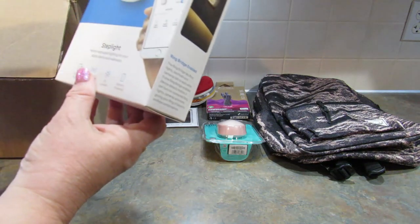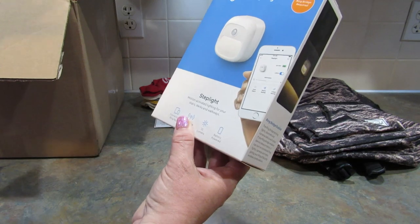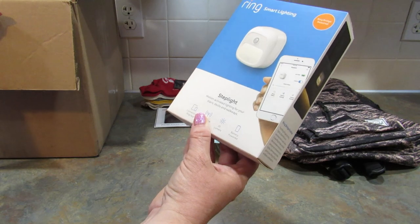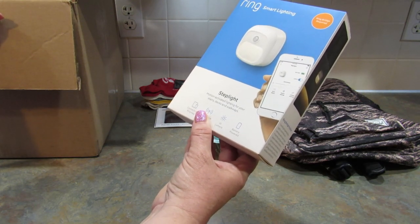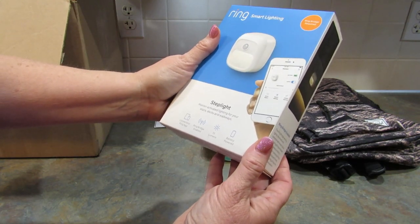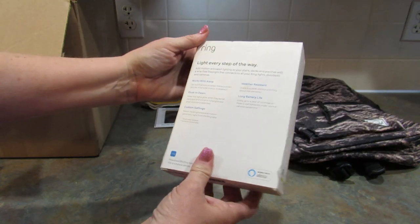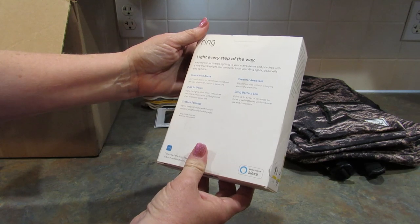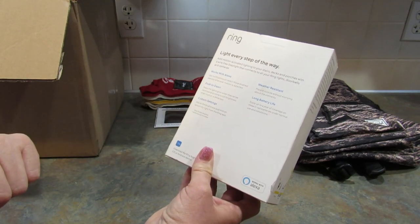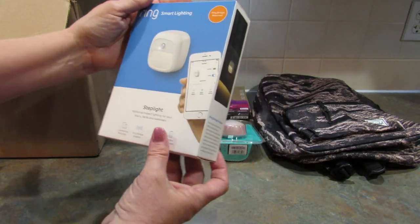Next is a Ring! We have a Ring camera, so this is awesome. This is a Ring Smart Lighting step light — motion-activated lighting for your stairs, decks, and walkways. Connects to the Ring app, ring bridge enabled, 35 lumens, battery powered. This would probably be really good to put by our front door for when we forget to turn the light on when we go out.